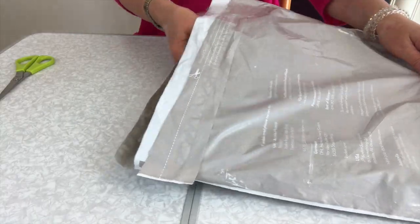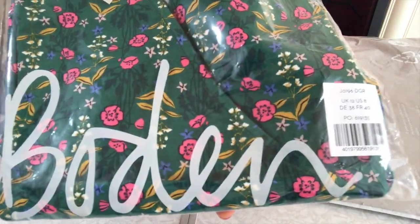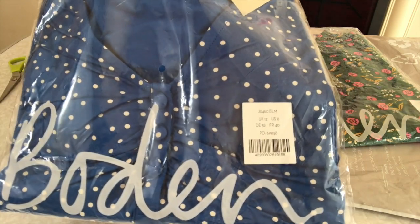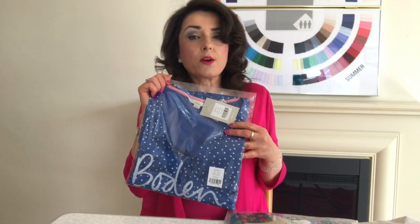Hi, Amanda here and I'm really excited today because I've just received my parcel from Bowdoin. Shall we have a look and see what's inside? I've got this lovely short sleeve wrap top with a fabulous print on it, and also the Jane jersey top which has a lovely ruched neckline and a nice polka dot pattern — I'm hoping it will be the right blue for me. I'm going to go and try them on now and show you what they look like.